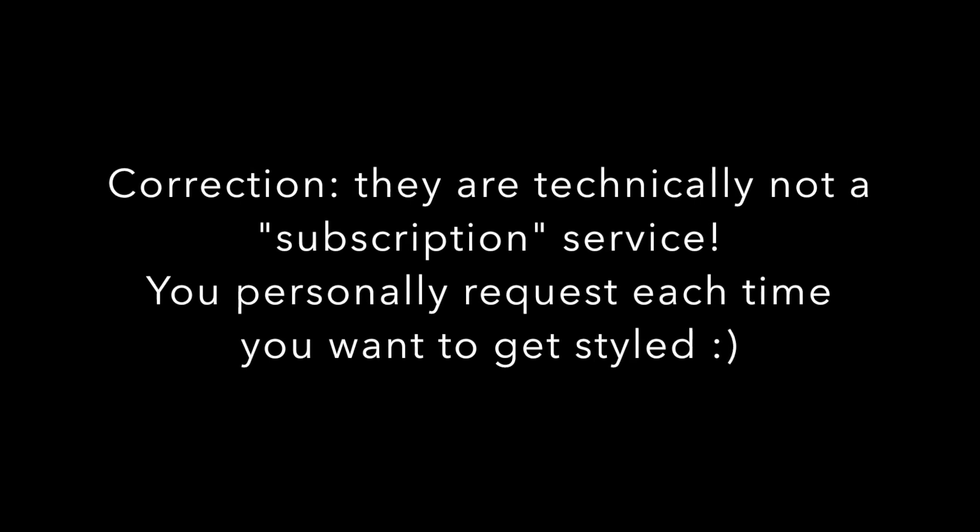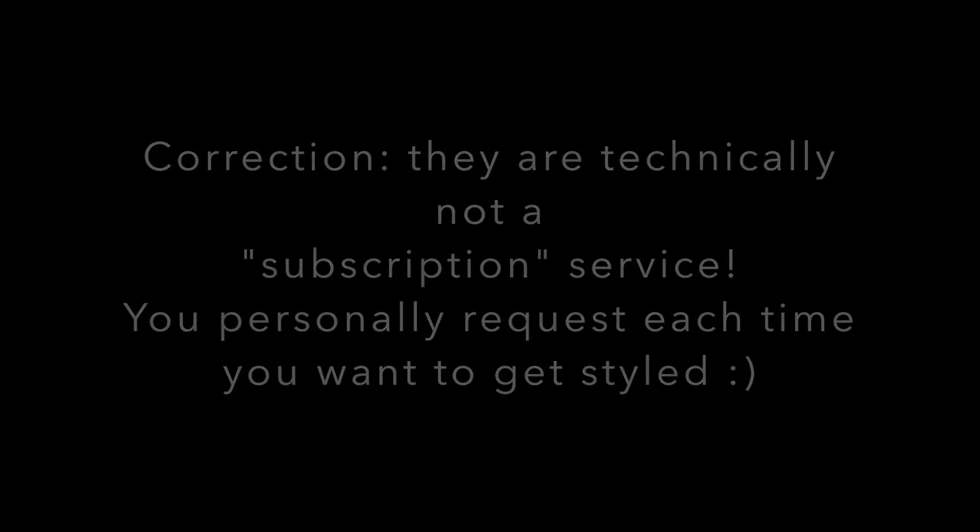Alright you guys, today's review slash try-on is going to be the subscription service called Fashion. I really enjoyed Fashion, so I am happy to be giving a positive review today. But I will say that they did reach out to me to partner on this video. That does not mean that I have to give a positive review — I'm going to give my 100% honest opinion and feedback. I did have a positive experience, so I'm just excited to tell you guys about this box today. You got to try new things, you know what I mean?